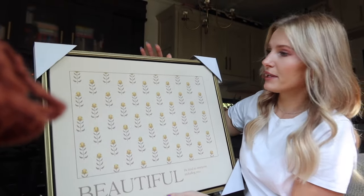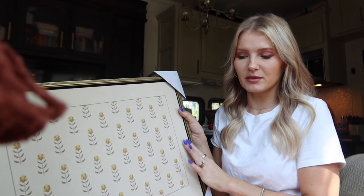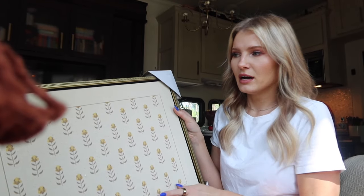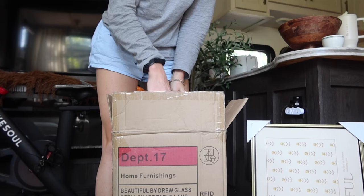I plan to hang it in the kids' room — there's an empty space on the wall and I measured it. It comes in different sizes; I think this one's 16 by 22. This picture frame is absolutely stunning, so this is another great piece from her line right now.